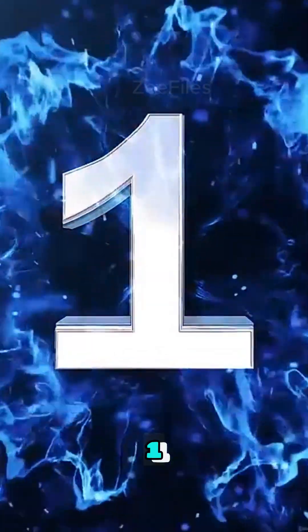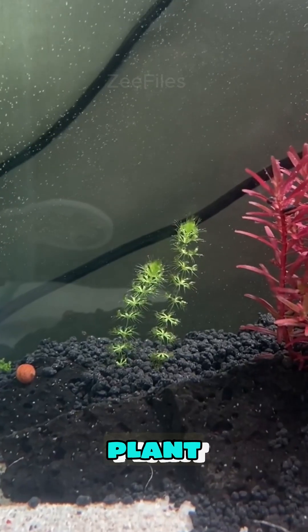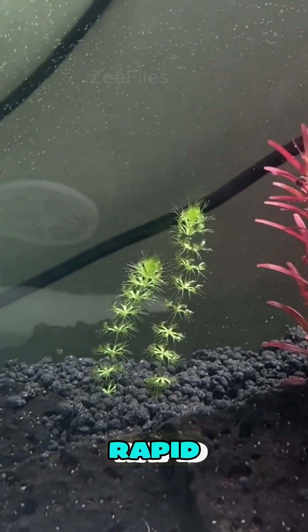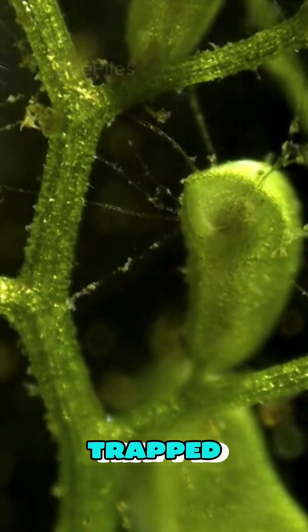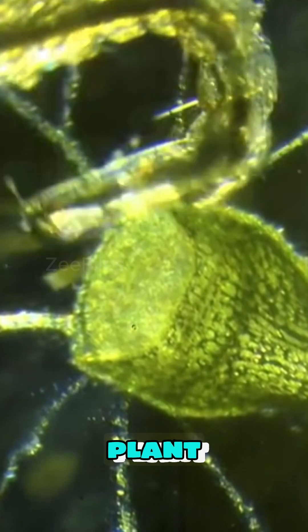And number one: Waterwheel Plant. The Waterwheel Plant lives underwater and uses rapid snap traps to catch tiny insects. Once trapped, the prey is digested quickly, providing vital nutrients for the plant.